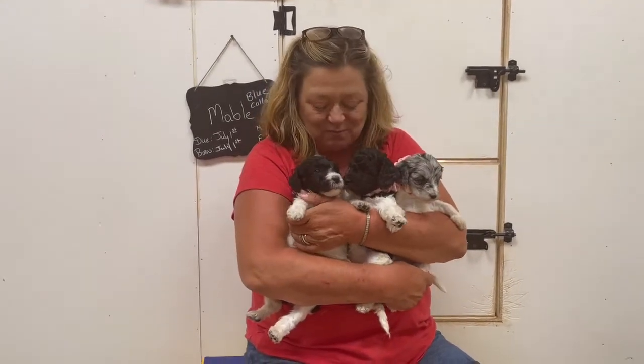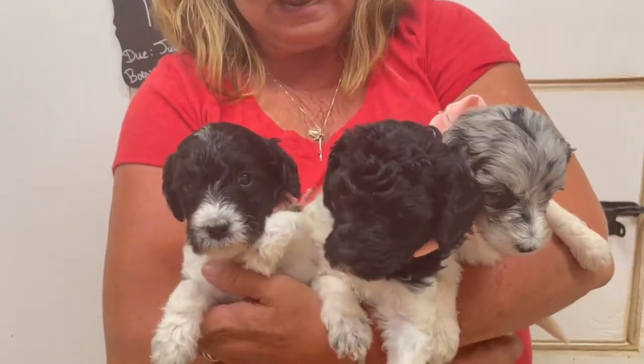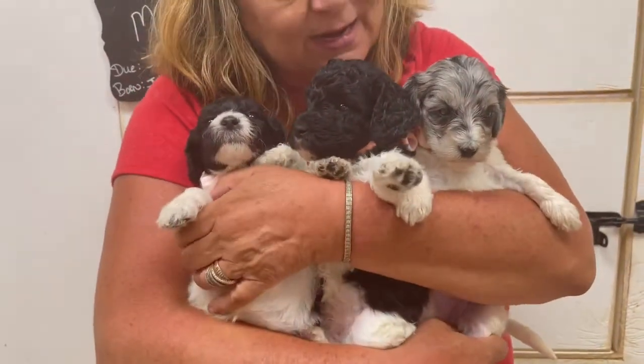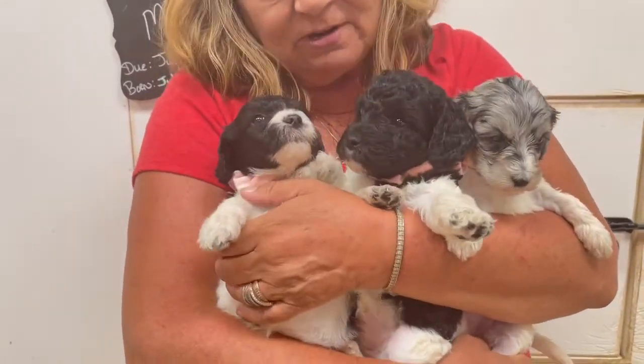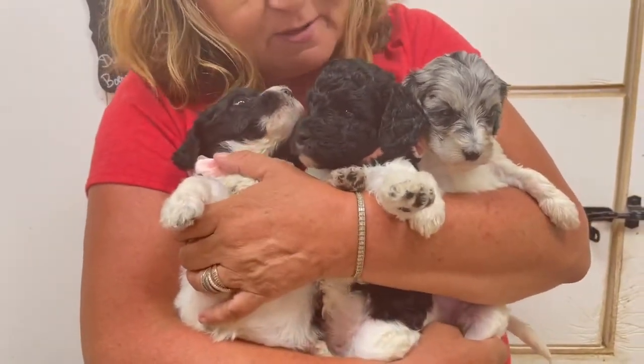Hey, this is Debbie. These are Juno's babies. These are the three little girls in the litter. We've got two black and white and the little Merle girl right here. They're young — they're just five weeks old. I think they're going to be really on the small side.